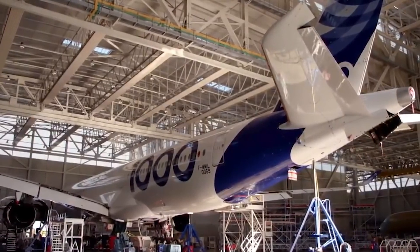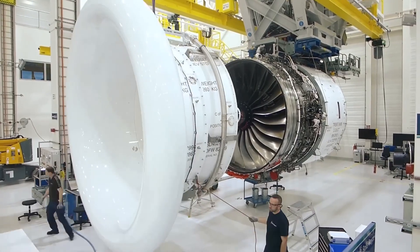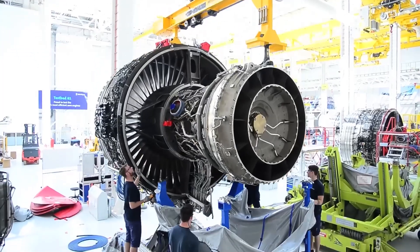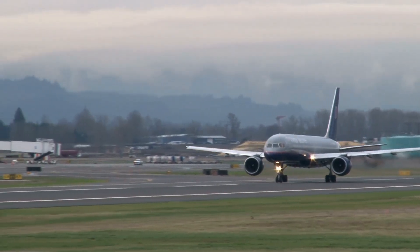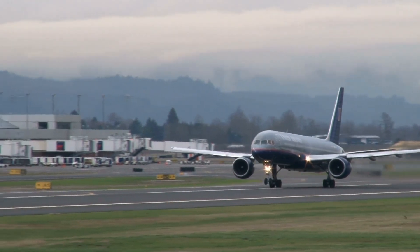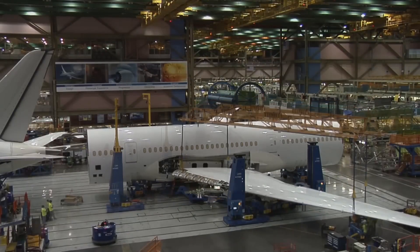Demand for used 777-300ERs is so high that companies hoping to convert them into freighters are struggling to find available aircraft. That shortage is putting Airbus in a position they've never been in before — a real chance to challenge Boeing's dominance in the big jet market. Airbus has always had a chip on its shoulder when it comes to wide-bodies; the A380 was as much about proving themselves as competing with the 747. It didn't pan out the way they hoped, but Airbus executive Christian Scherer has made it clear: Airbus is coming for Boeing's wide-body crown. And that's where the UltraFan could come in.